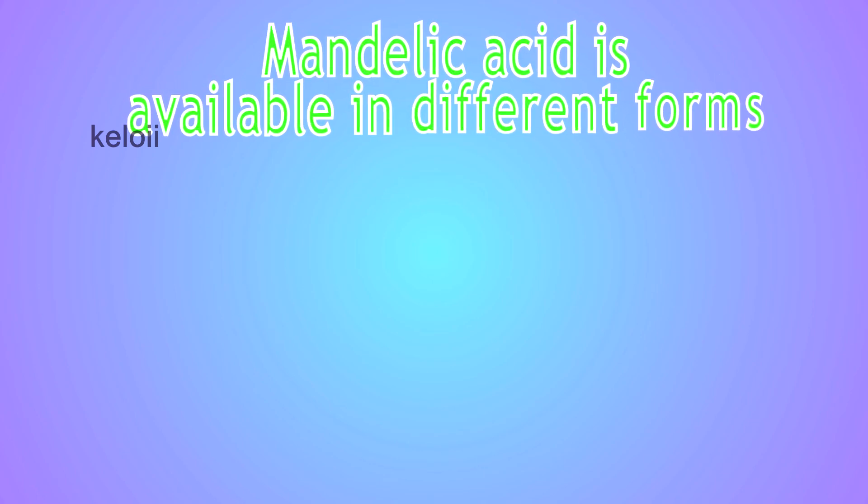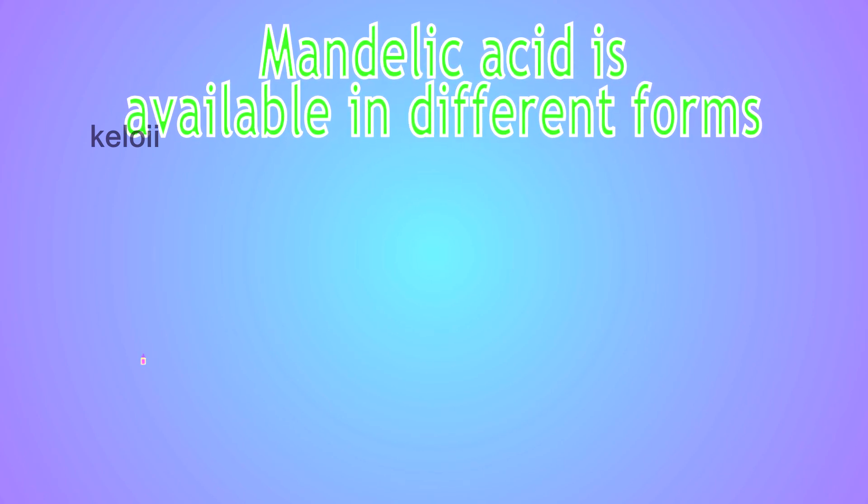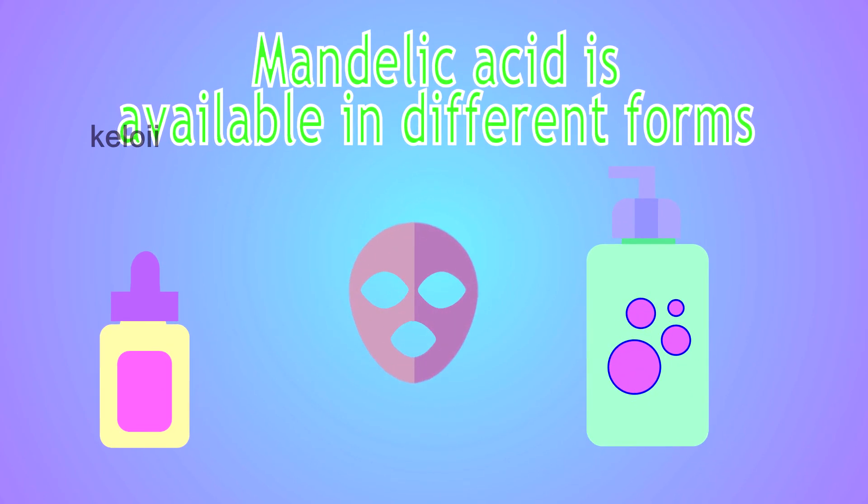Mandelic acid is available in different forms like serums, cleansers, and mandelic acid peels.